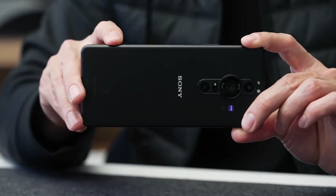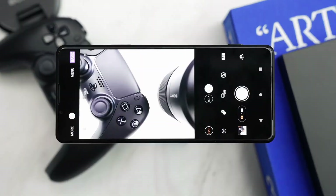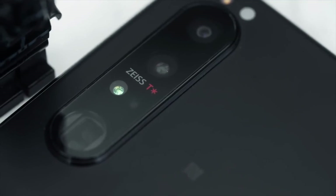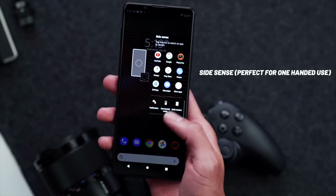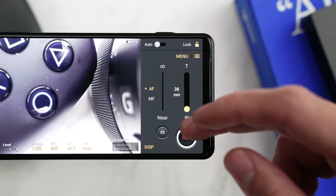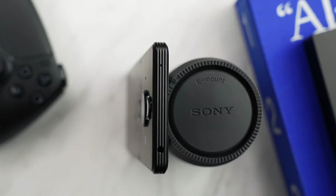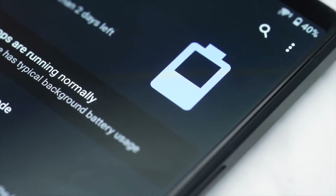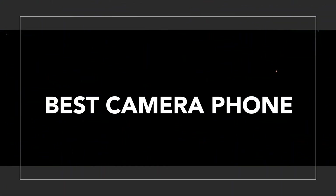Traditional cameras like the Sony RX100 series do still hold some advantages in areas like lenses. Despite the Xperia Pro-I's inclusion of a glass Tessar lens, size constraints still limit what's possible in a smartphone, so we'll have to see how that plays out in real-world tests. But there's no doubt the Xperia Pro-I is a bold statement of intent from Sony, which is the only smartphone maker that also makes world-class standalone cameras. The question is how many people, other than Sony camera fans, want that type of experience in a phone compared to the more beginner-friendly smarts of the best camera phones.